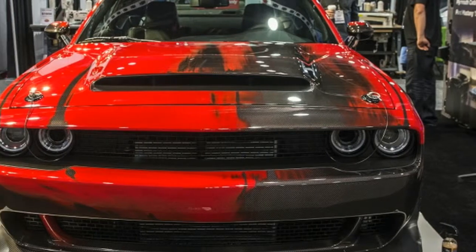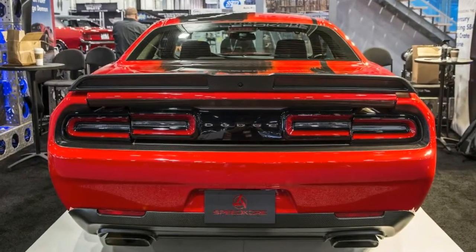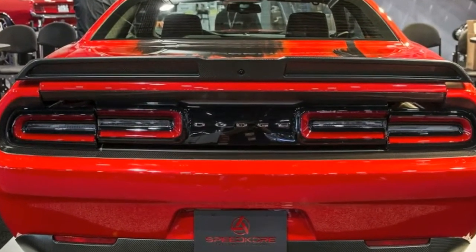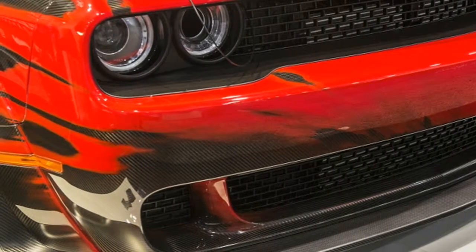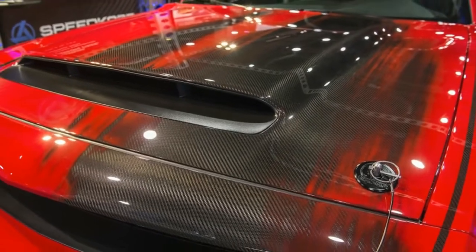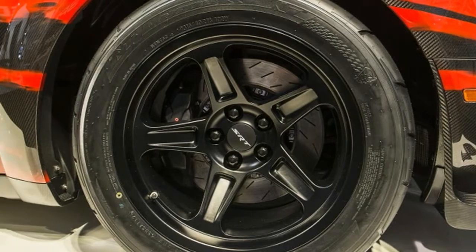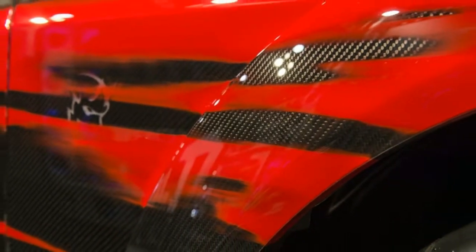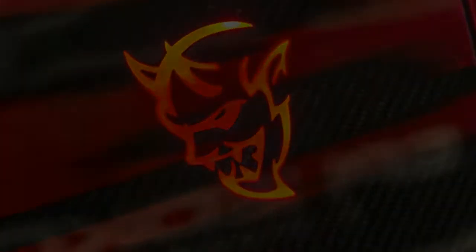Dodge Demon Lightweight by Speed Co-Ray Performance comes to SEMA. We already know that the Dodge Demon is crazy fast — we experienced that firsthand. But its more than ample built-in speed doesn't mean that owners won't be tinkering with it to make it faster. But if you don't want to add more power, or even if you do, you can always make the car lighter. That's what Speed Co-Ray Performance Group has done, and it will bring its lightweight carbon fiber Dodge Challenger SRT Demon to the SEMA show in Las Vegas.